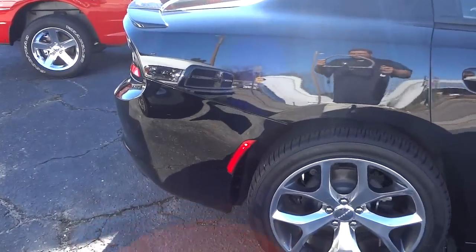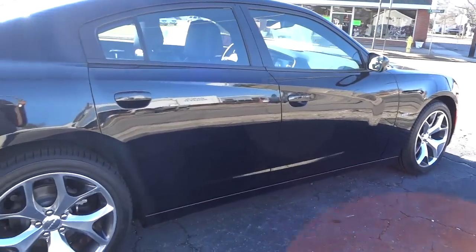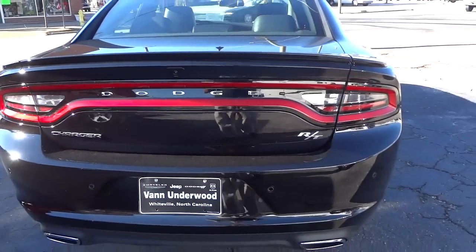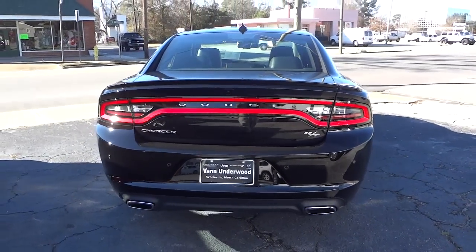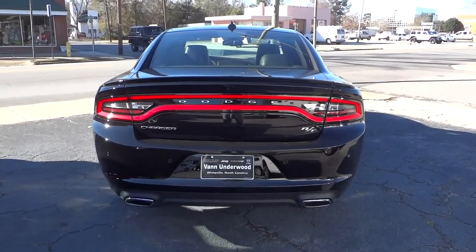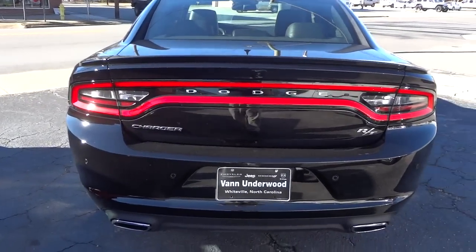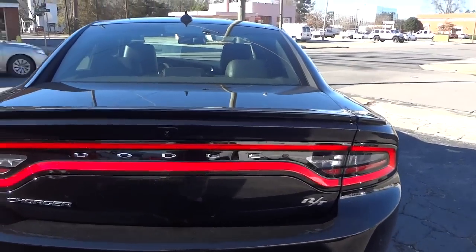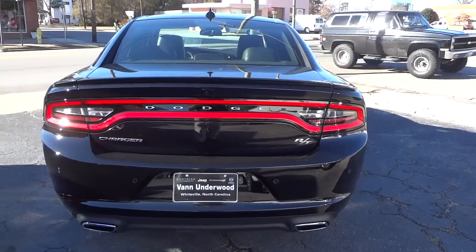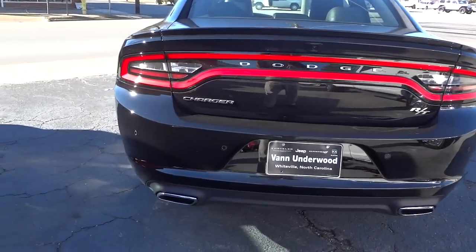You see the side marker here lights up — I'll make a nighttime video because it's hard to see during the day. This one has remote start, so I'm going to go ahead and start it up. This vehicle has five miles on it, by the way — one test drive done today. Back here you see it has dual exhaust. This is the RT, so it has the 5.7-liter Hemi with dual exhaust.